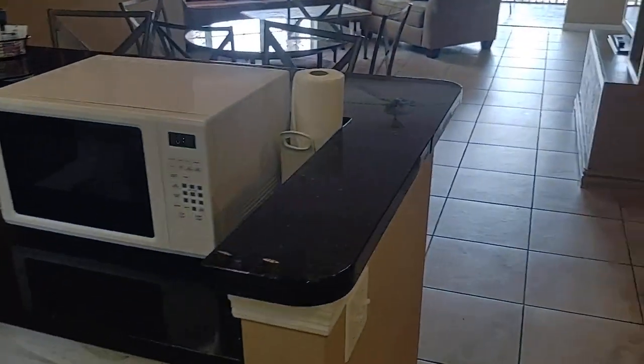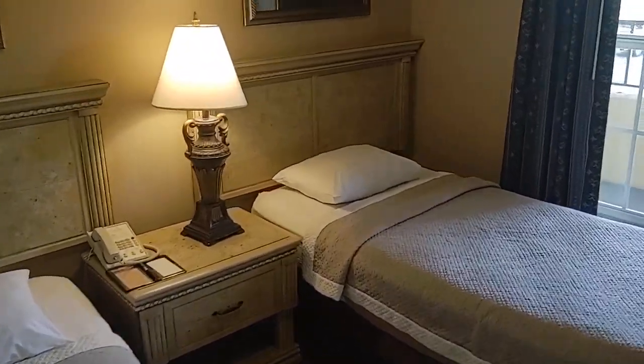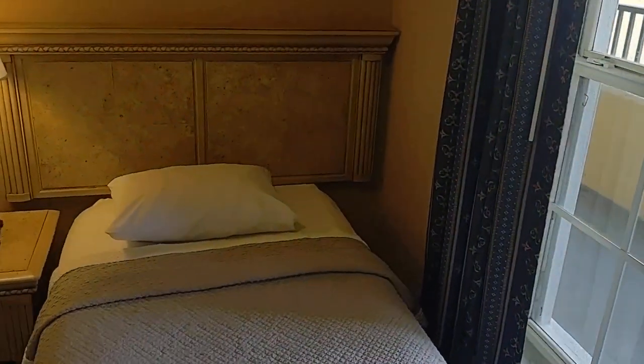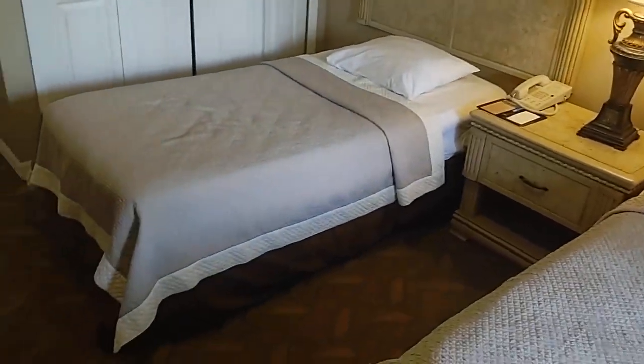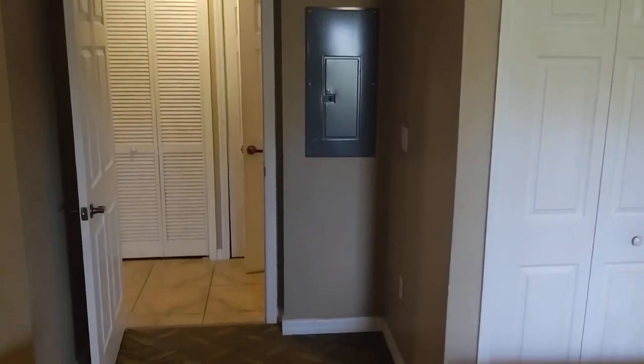They rent it out with, I think, about a 90% rental occupancy rate. We've got this set up, like a lot of Airbnbs and short-term rentals, for the maximum number of people. Got the two twin beds. You can always put a full bed in here if that's more to your liking.